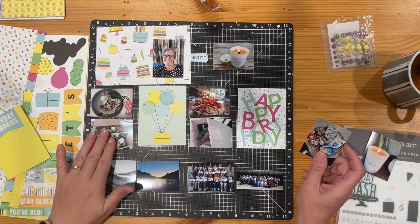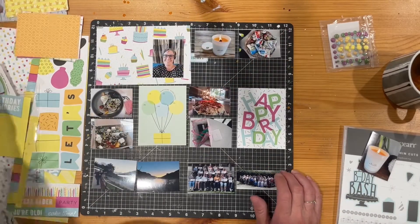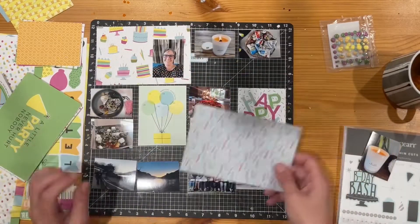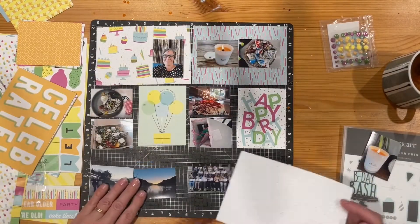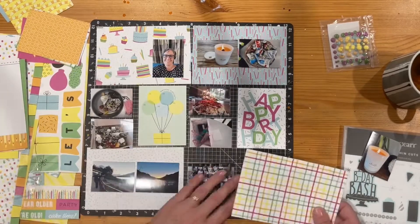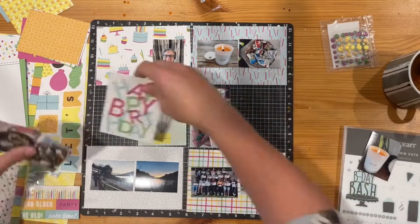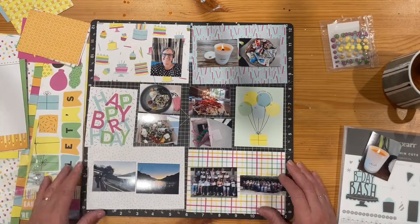I love the colors of this collection. It's a new collection for this month — the feature collection — one of the new collections Close to My Heart has put out in their new idea book. The photos I've popped up at the top: there's a candle, and on the lid of that candle are some earrings my husband gave me for my birthday. There's also a basket of snacks.